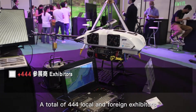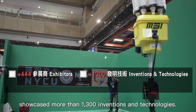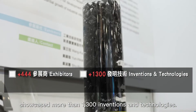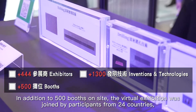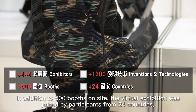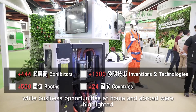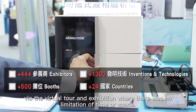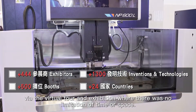A total of 444 local and foreign exhibitors showcased more than 1,300 inventions and technologies. In addition to 500 booths on site, the virtual exhibition was joined by participants from 24 countries, while business opportunities at home and abroad were highlighted via the virtual tour and exhibition where there was no limitation of time or space.